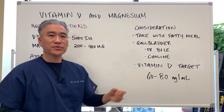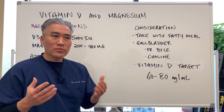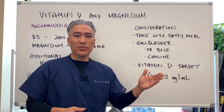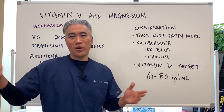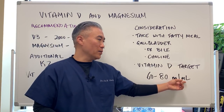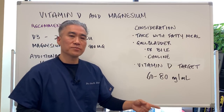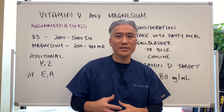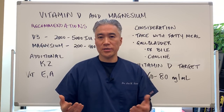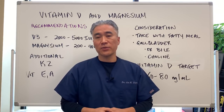Vitamin D target levels — what is our target in blood work when we take vitamin D? Lab ranges can vary from company to company, anywhere from 30 nanograms up to 100. I say our target should be between 60 and 80 nanograms per milliliter. When you check your blood work, look to see if you're in this target range, because it's very important to get your levels to a good level to help inhibit viral replication and enhance healing if you do catch viruses.